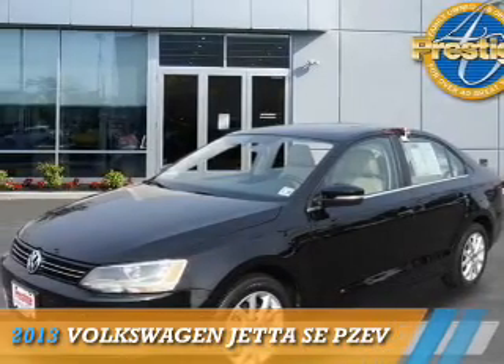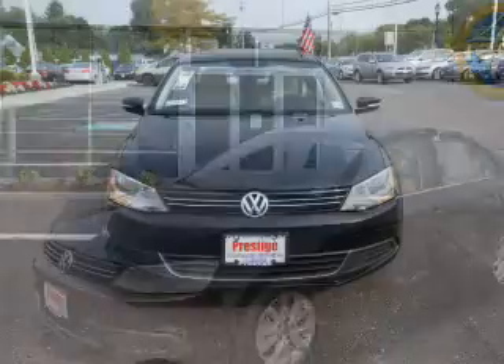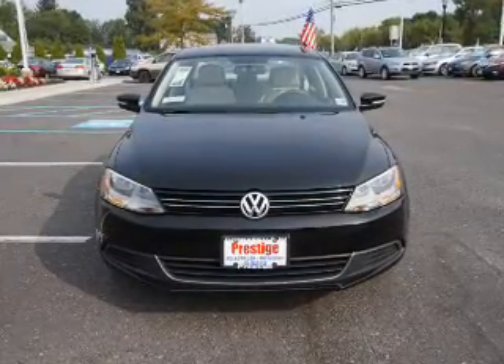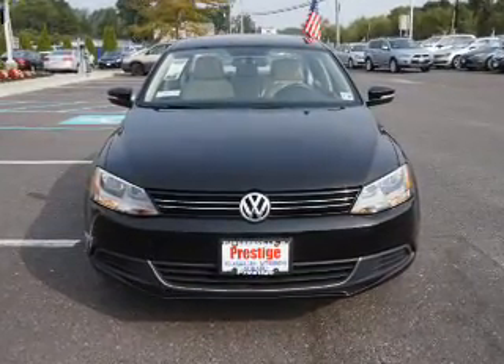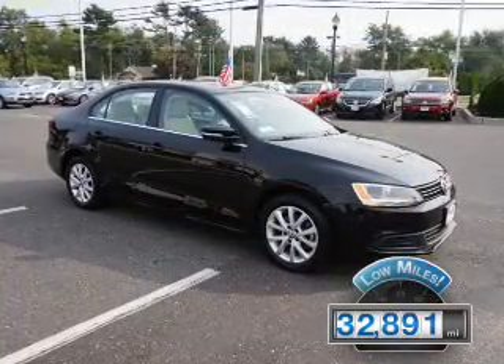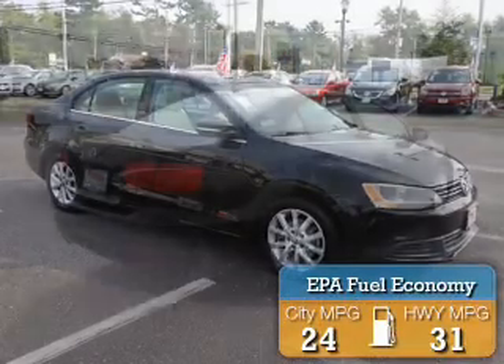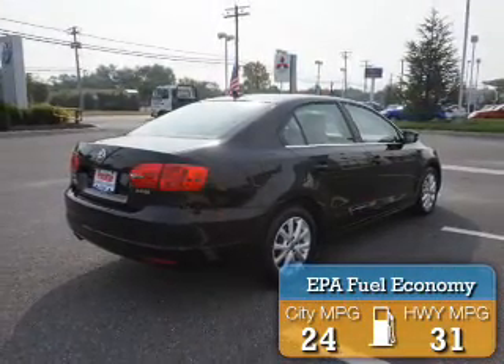Presenting the 2013 Volkswagen Jetta. It's powered by front-wheel drive, a 2.5-liter 5-cylinder engine, and an automatic transmission. With fewer than 35,000 miles, this vehicle has a long road ahead. Great fuel efficiency saves you money by requiring fewer trips to the gas station.